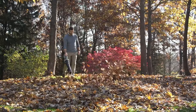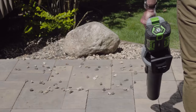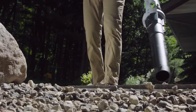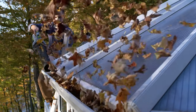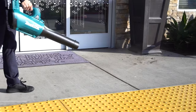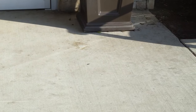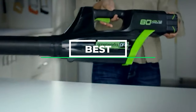Electric leaf blowers have a significant advantage over gas-powered leaf blowers because they never require a fuel or oil refill. Just plug the extension cord into the nearest outlet or attach a long-lasting battery to a cordless leaf blower and get hours of environmentally friendly blowing power. Continue watching to find the right model for your yard care needs from a selection of some of the best electric leaf blowers.